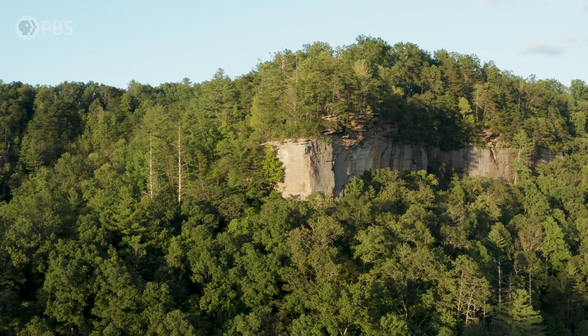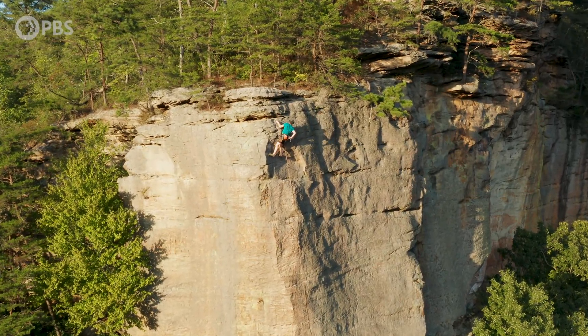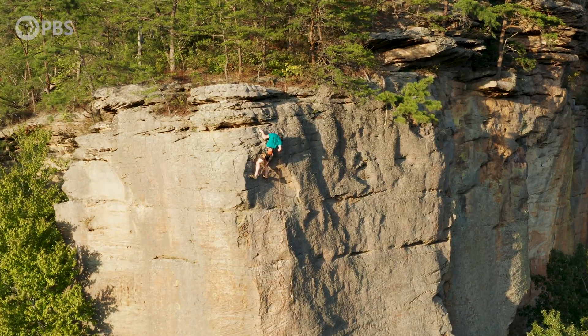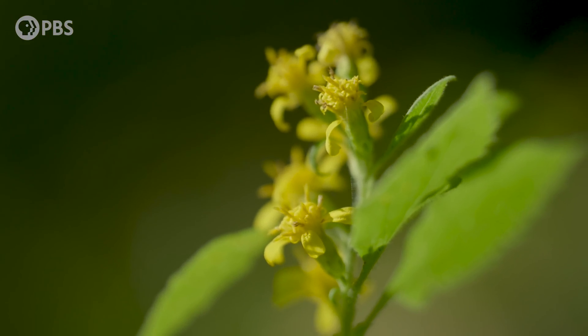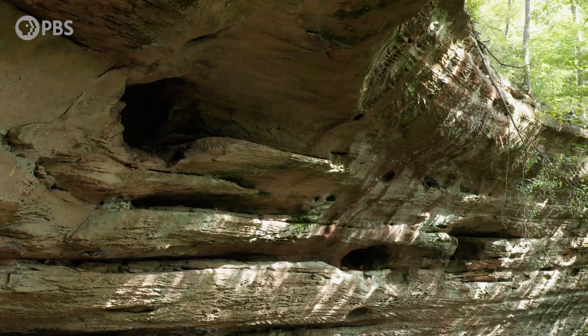It looks like your average forest from above. But look a little closer and you're in a climber's nirvana. This gorge has another secret — it's a haven for endangered species. The reason they're both here? Some of the world's most surprising rock.